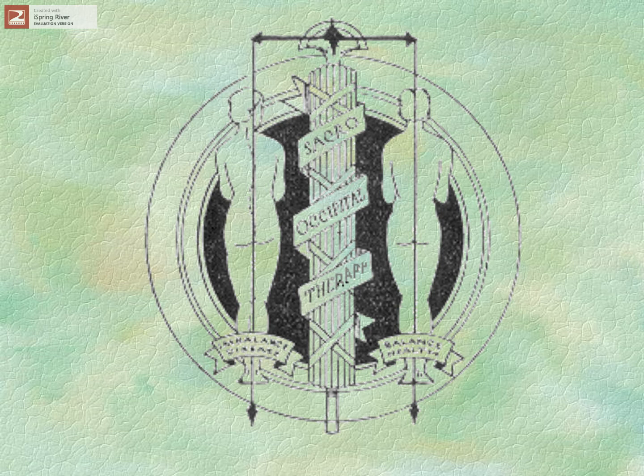This is the original Sacro-Occipital Technique logo. On the left, it shows a spine that has a little curvature in it, and underneath it says 'unbalanced disease' or 'imbalanced disease.' And on the right, on the plumb line — the straight line going down the middle of this body — it says 'balanced health.'